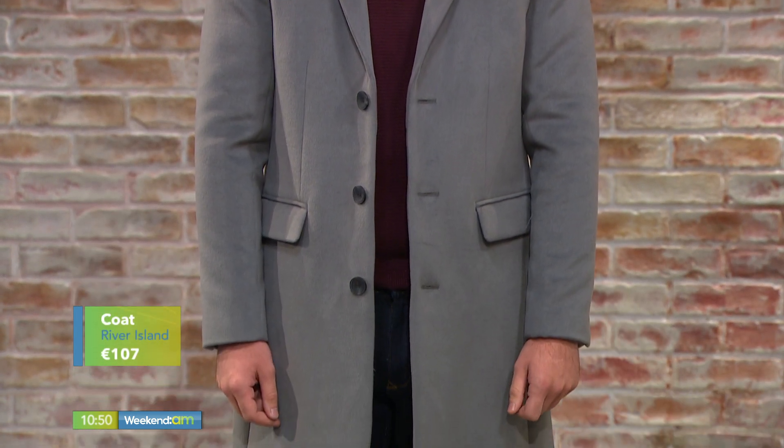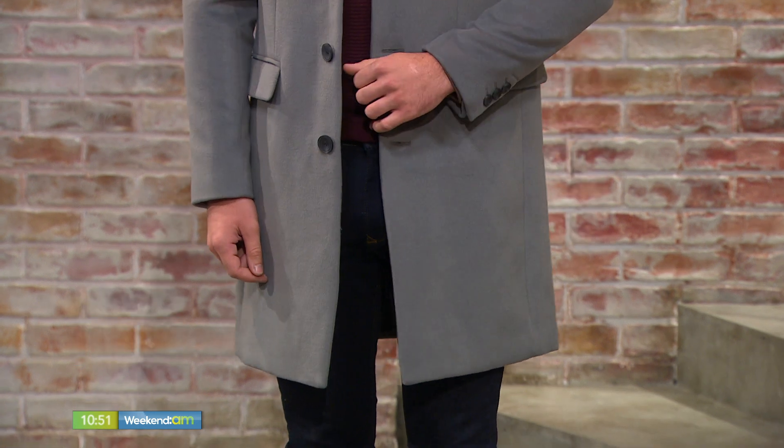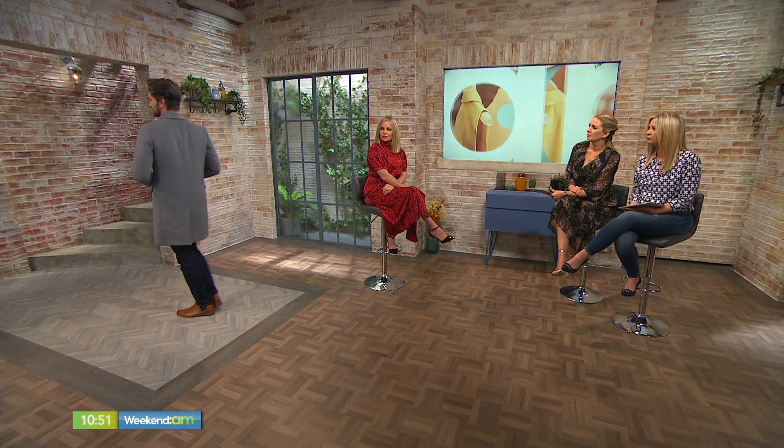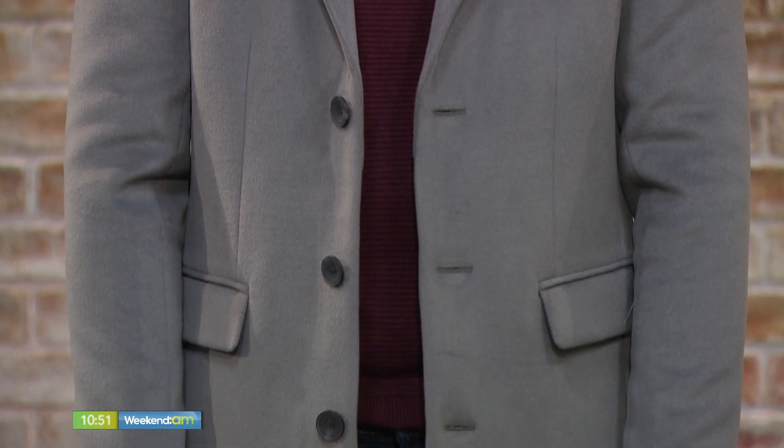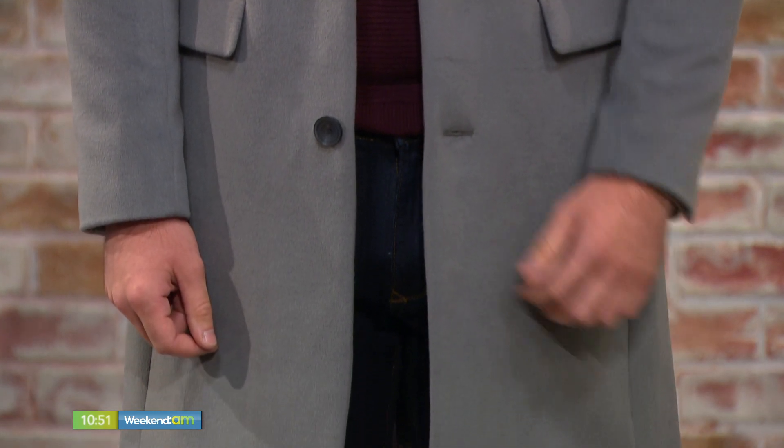The capsule wardrobe also applies to the men — of course it does. Men are actually very good for capsule wardrobes because they wear their stuff; they buy less but they wear what they buy. This coat is beautiful — I love the color. It's coming away from your classic camel coat; it's quite a hard color to describe, like a greeny-gray, but it's absolutely fab. The price point is amazing for this — the whole look is from River Island at Blanchardstown Centre for €107. The coat can be worn to work or casually with a sweater and shirt.